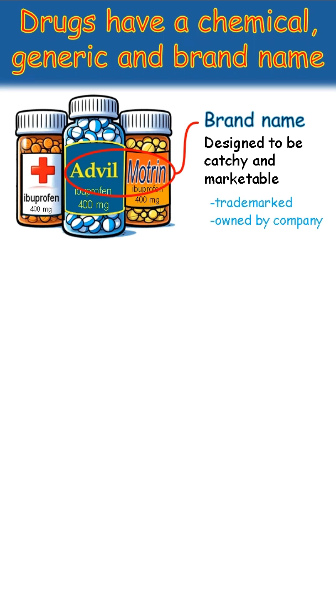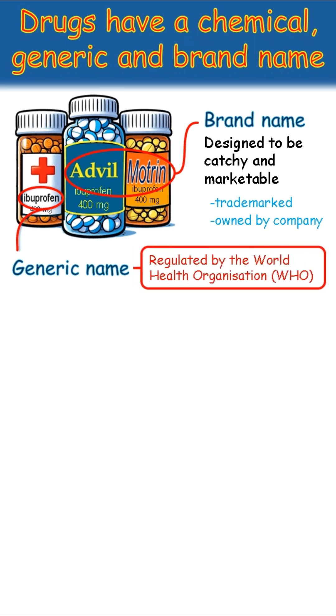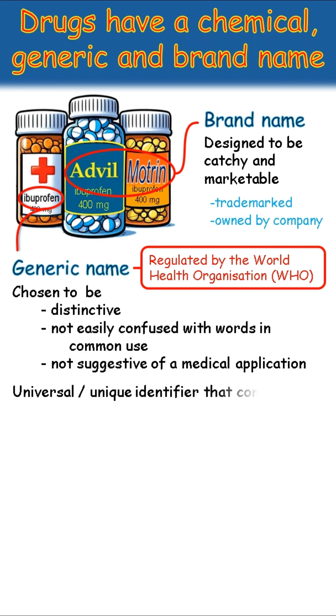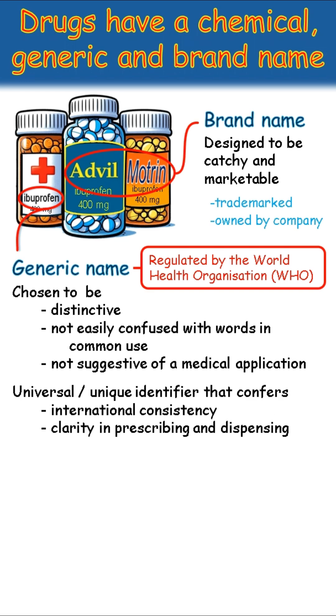The generic name is ibuprofen. That's the actual drug inside. So whether you buy Advil, Motrin, or another branded version, you're getting ibuprofen. Generic names are assigned to new drugs by the World Health Organization. They are chosen to be distinctive, not easily confused with words in common use, and to avoid suggesting a particular medical application. The generic name is a universal and unique identifier that is used around the world to ensure international consistency. Using the generic name provides clarity for doctors prescribing the drug and for the pharmacists dispensing it.